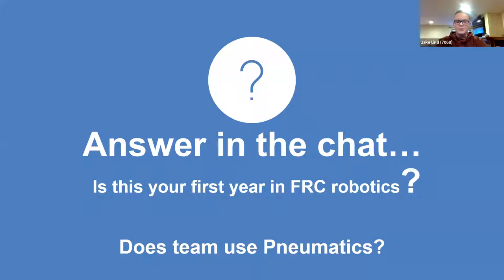Can everyone answer in the chat? Is this your first year in FRC robotics? And does your team use pneumatics this year? I'm not seeing chat here. You need to click at the bottom — there's a bar that opens up and you can click on the chat and it should pop up in a separate window. This is to gauge the audience and see how many people have used pneumatics.